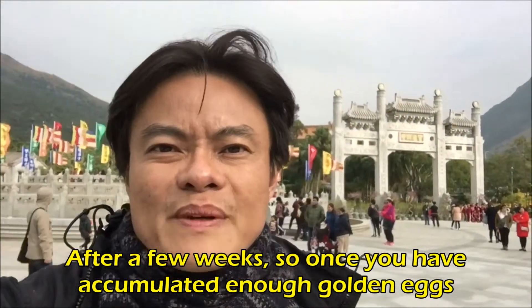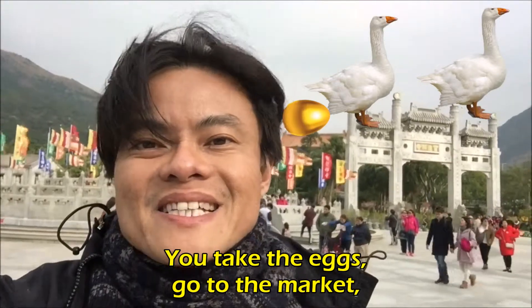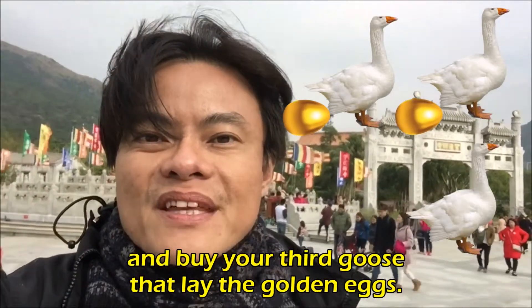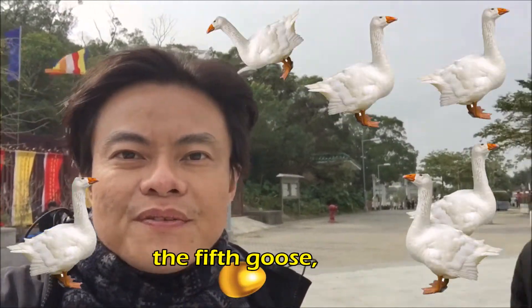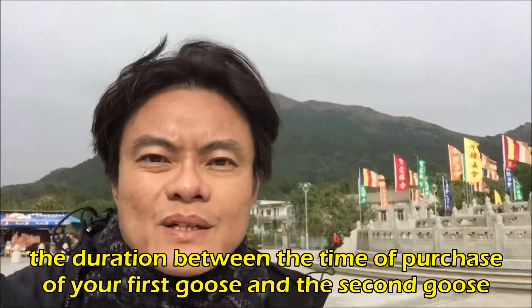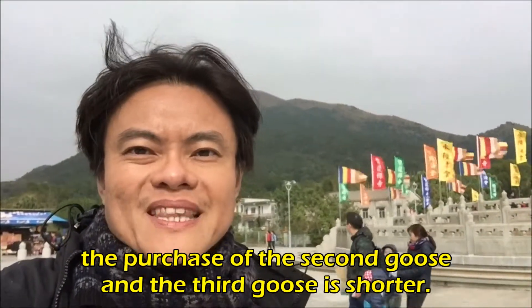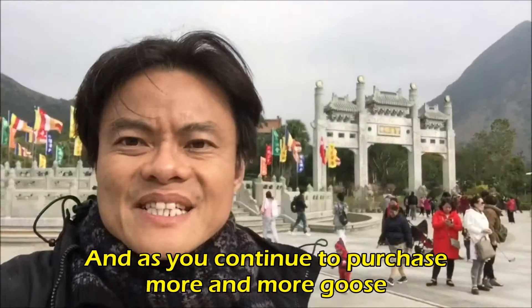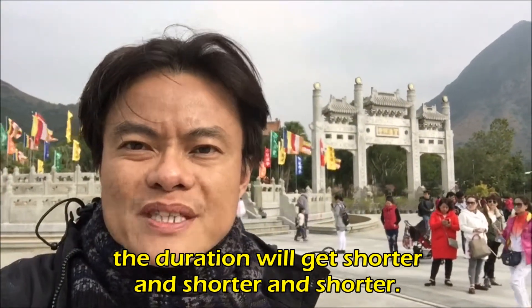After a few more weeks, once you've accumulated enough golden eggs, same thing — take the eggs, go to the market, sell them away, get the cash and buy your third goose. You'll continue repeating the same thing, buying your fourth, fifth, sixth, seventh goose and so on. As time goes on, you realize the duration between purchasing your first and second goose is longer compared to the duration between your second and third goose, and as you buy more geese, the duration gets shorter and shorter.